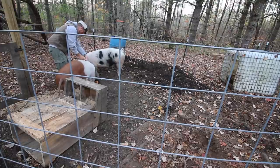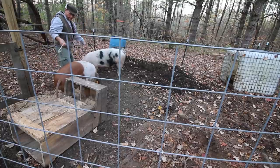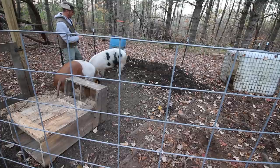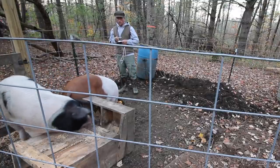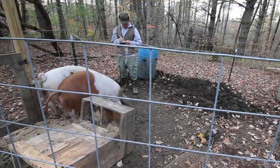So Mrs. Pig's girth measurement is 45 inches. The overall length is 51 inches. 45 and 51.